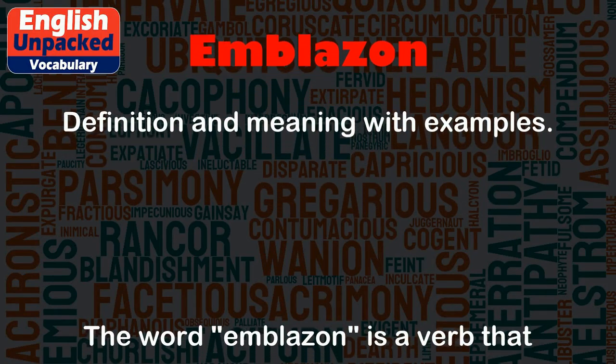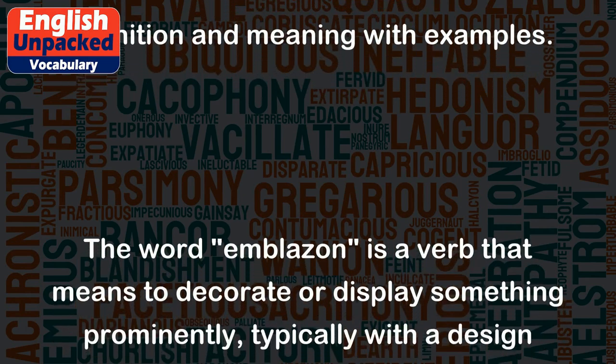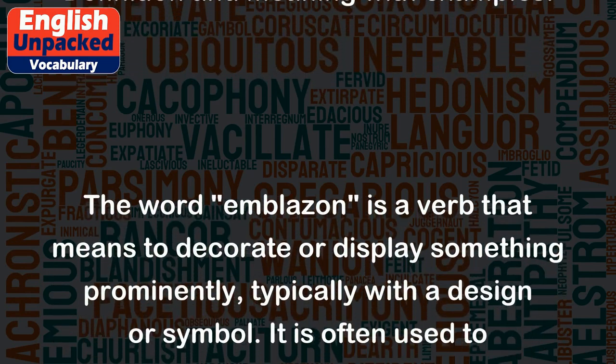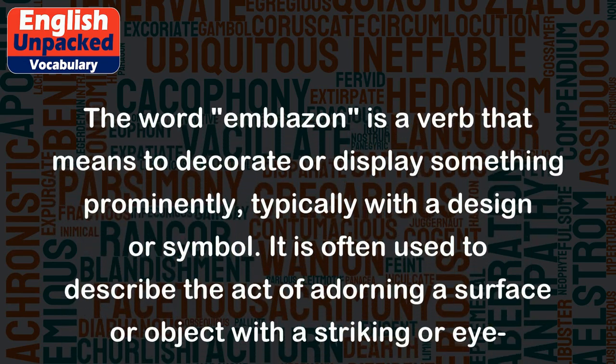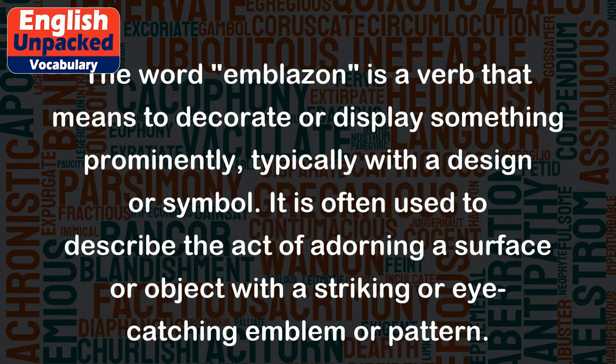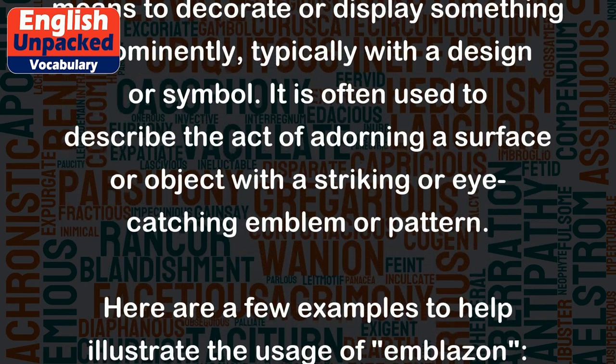Emblazon. The word emblazon is a verb that means to decorate or display something prominently, typically with a design or symbol. It is often used to describe the act of adorning a surface or object with a striking or eye-catching emblem or pattern.